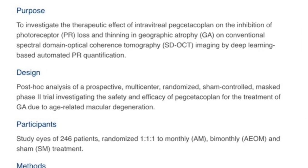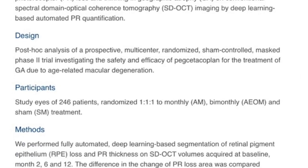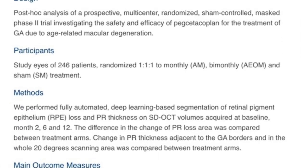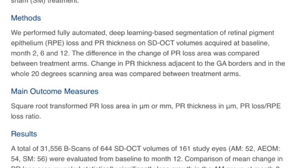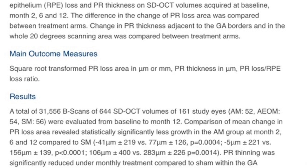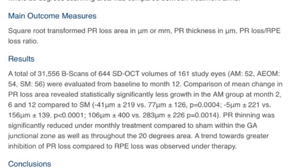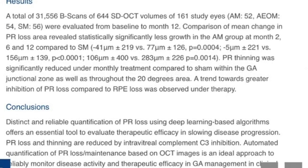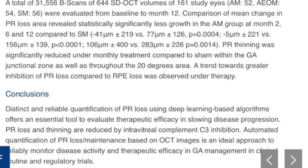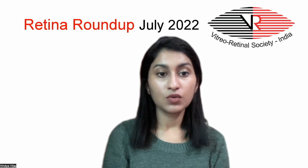OCT was performed at baseline, 2 months, 6 months, and 12 months. Differences in photoreceptor loss and RPE loss were compared between the sham, monthly, and bimonthly injection groups. Statistically significant slower photoreceptor and RPE loss was noted in the monthly injection group compared to sham, using deep learning-based algorithms on OCT.